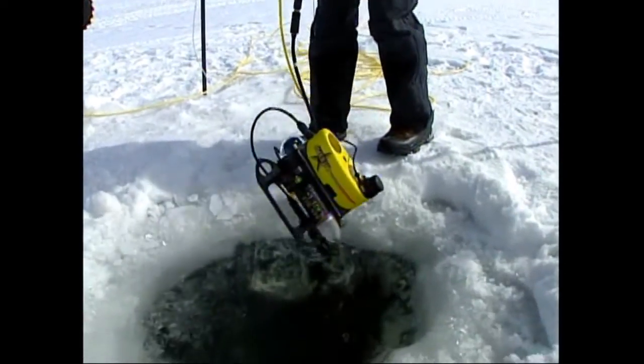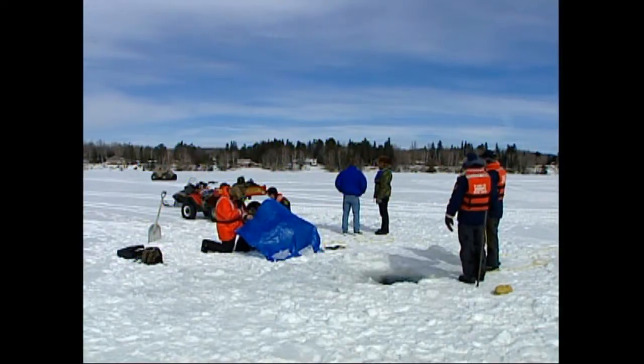Once a month, the squad hits Minnesota lakes and rivers to train. Today, Pike Lake provides the testing ground.